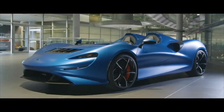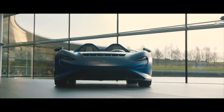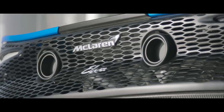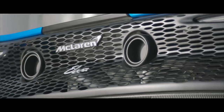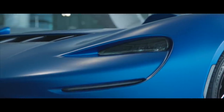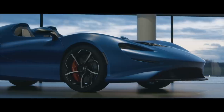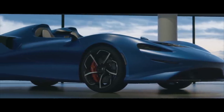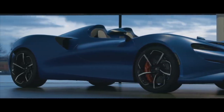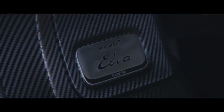With less drag, more power, and less weight to carry around than the 1,200-kilogram Senna — the Elva's weight is currently unconfirmed — McLaren says the Elva will be very fast. It will manage 0 to 200 kilometres per hour in 6.7 seconds. Top speed is also unconfirmed, but if it's anywhere near the Senna's 220 miles per hour V-max, then given the fact that it has no windscreen, this might just be the closest thing many of us will get to the sensations provided by a Formula 1 racing car.